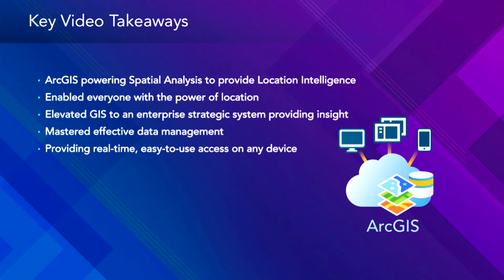They're using ArcGIS to power spatial intelligence and analysis that provides location intelligence. They're enabling everybody, putting a spatial lens on their data, and elevating it to an enterprise strategic system. They've mastered effective data management — pulling in information from 8,000 stores and prescriptions to produce a flu index across the country a week ahead of the CDC. They're providing real-time, easy-to-use access on any device. If you want to see a customer that has unlocked all the value of ArcGIS, I love the Walgreens story.